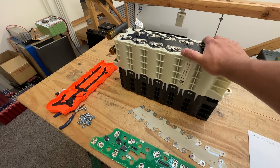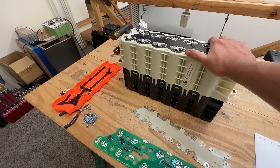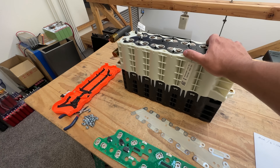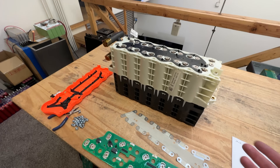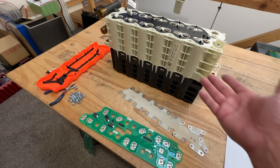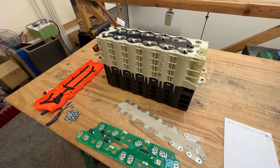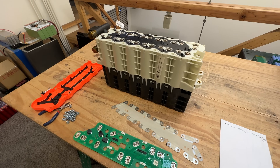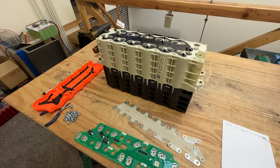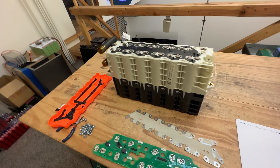So about a 1.7 kilowatt hour module right here. I'm going to put this together and test it to see where they're at now, 10 years past their manufacture date. I don't know what kind of life this battery had - maybe 100,000 miles, maybe only 5,000 miles, and then it sat in a warehouse somewhere for 10 years. I don't know where this battery's been, so let's test it.